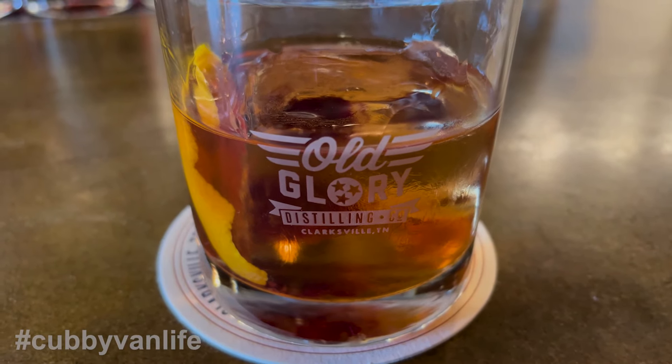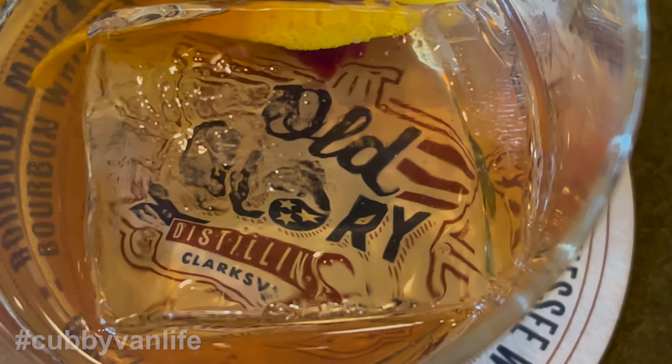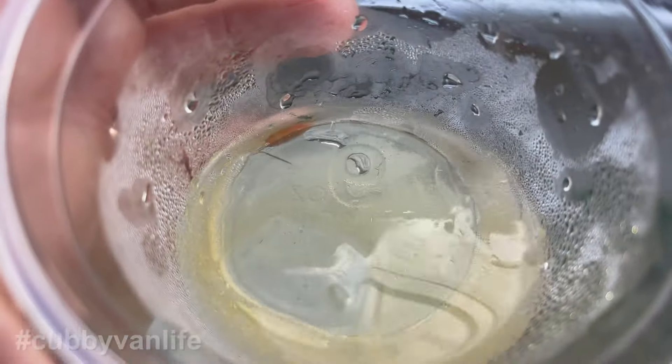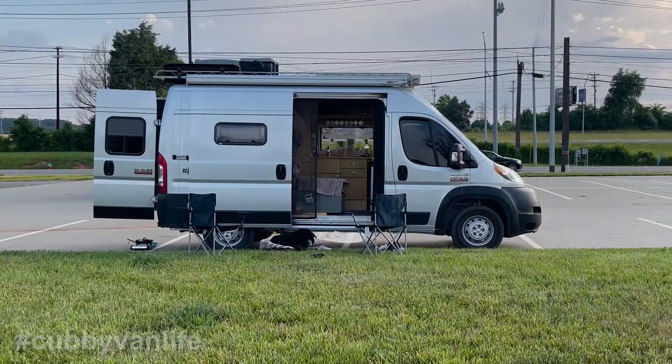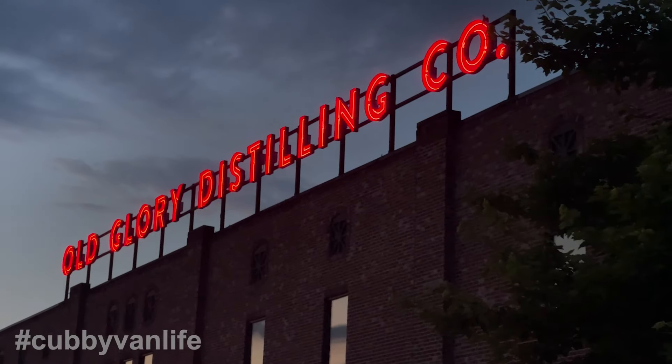To top it off, this amazing bar uses perfectly clear artisanal ice in their cocktails — and yes, artisanal ice is a thing. An hour later it was still surviving in my go cup out at the van, which was conveniently boondocked for the night in their paved parking lot. Another successful evening and another great distillery.